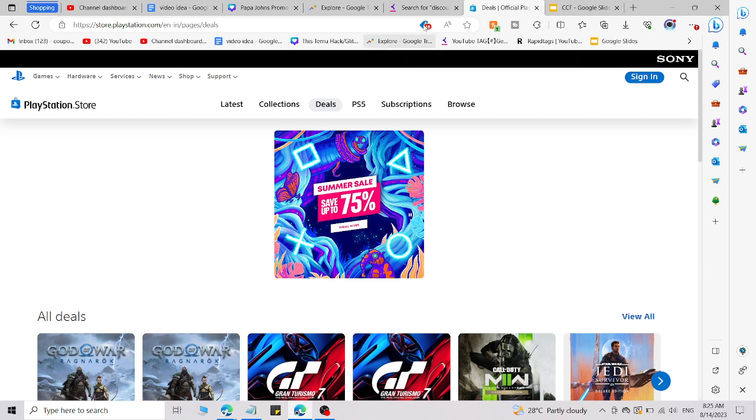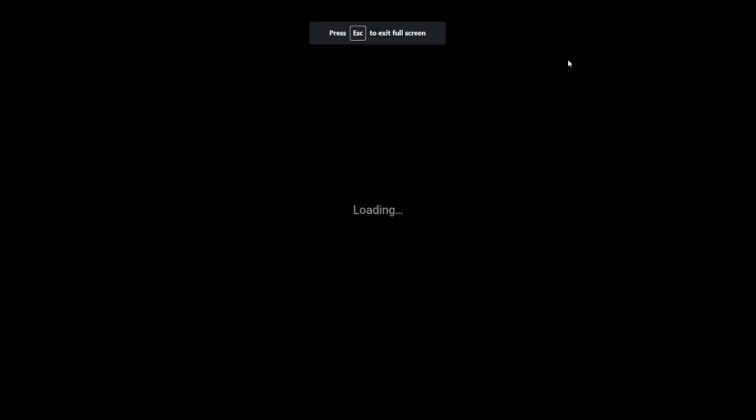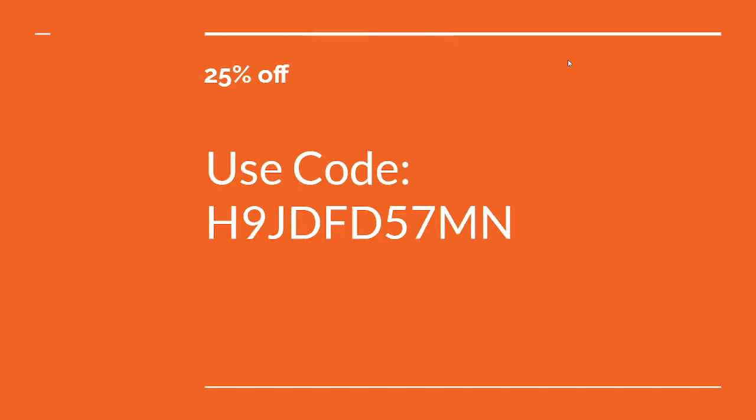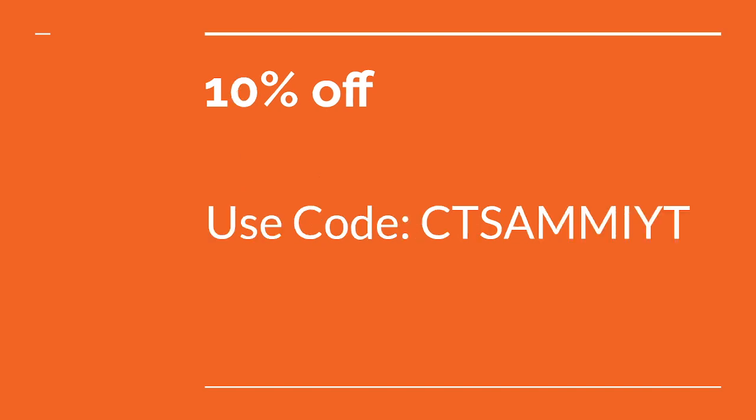Here are fresh working codes you can use right now on PlayStation 4 and 5. The first code gets you 90% off, the second gets you 25% off, the third gets you 15% off, and the last code gets you 10% off. All four fresh codes are working right now.